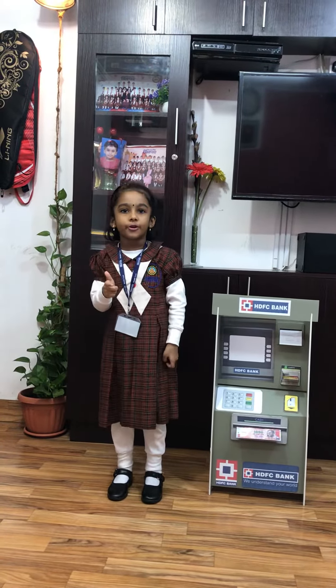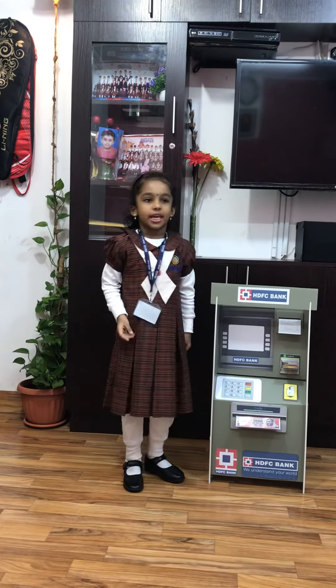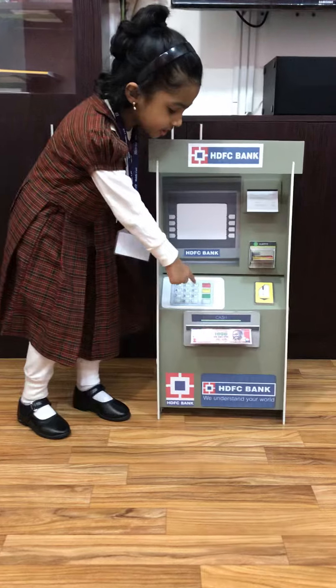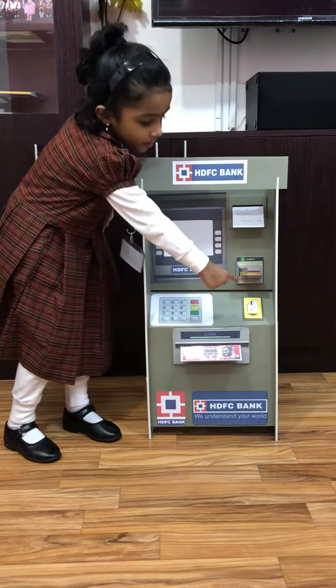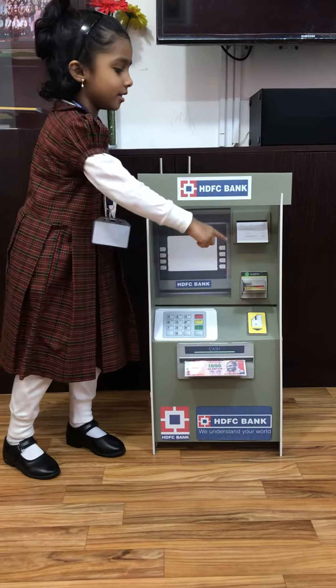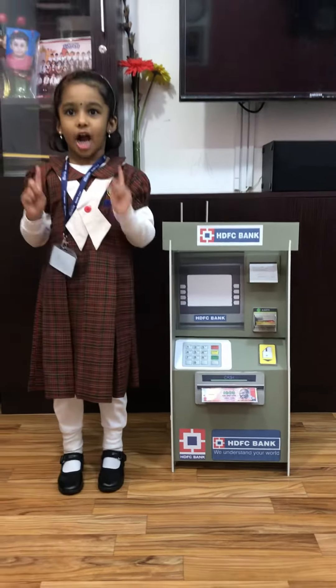I will show a demo for you on how to take cash. First, put the card, then language selection, enter your PIN, press enter, take your card, take your money and print. Don't forget to take your card and money.